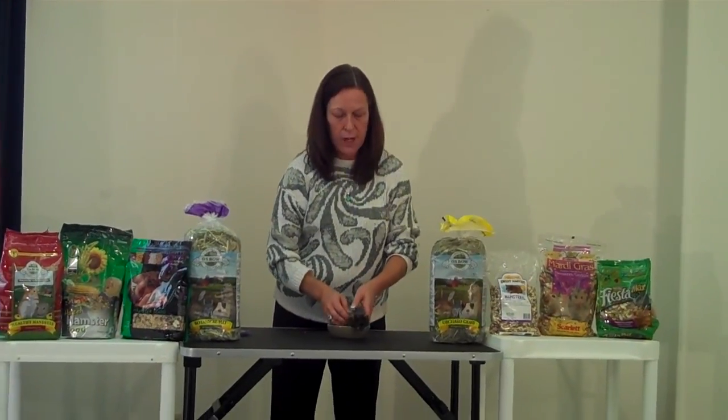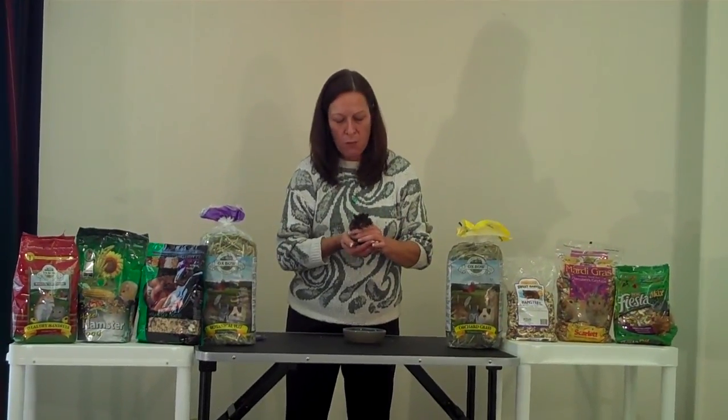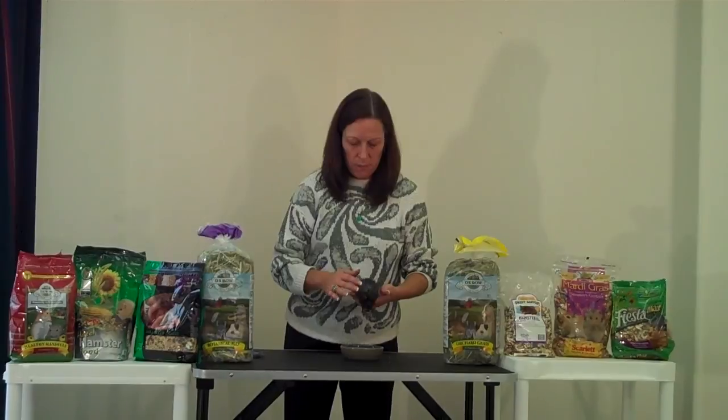Rodents also have the ability to naturally control their dietary needs. They seem to know if they need more protein or more carbohydrates, and as long as you're providing a variety, they will eat what they need. They're very self-sufficient that way.